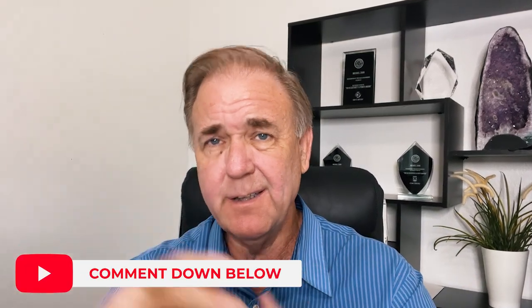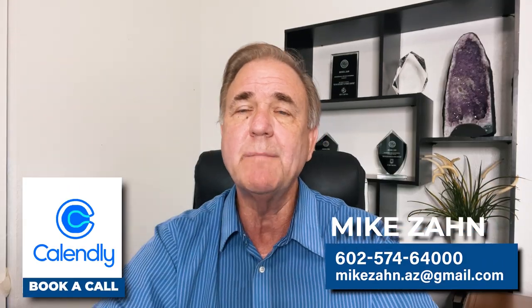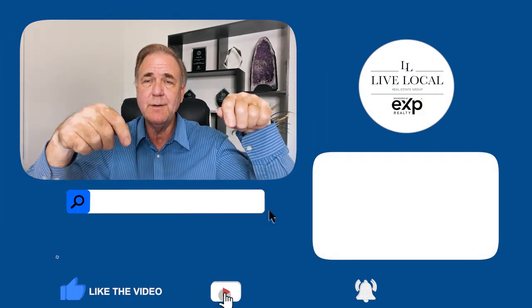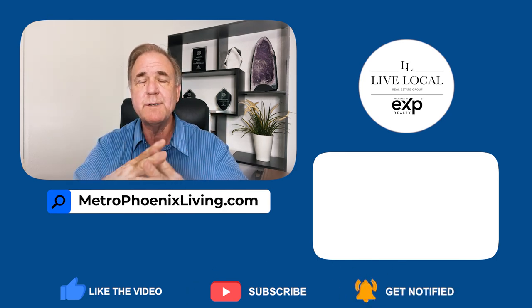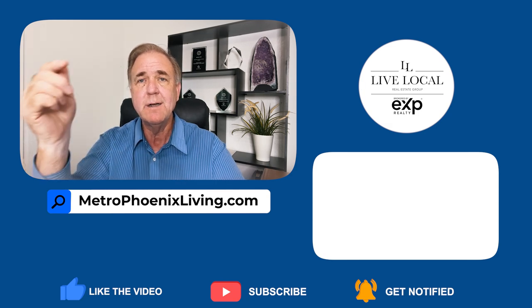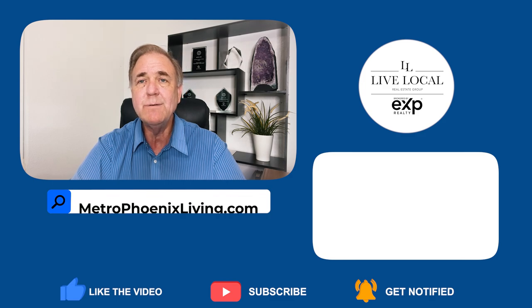So as you can see, Anthem is a great choice — whether you're a young professional who likes to enjoy Arizona nature, a young family with kids, or someone seeking the country club life. Anthem has literally something for everybody. Be sure to like and subscribe. If you have any questions, make an appointment for a discovery call via my Calendly link below. If you're searching for homes, go to MetroPhoenixLiving.com — we update it every five minutes to make sure it's the most up-to-date community website in the Valley. And check out my other community videos as well.